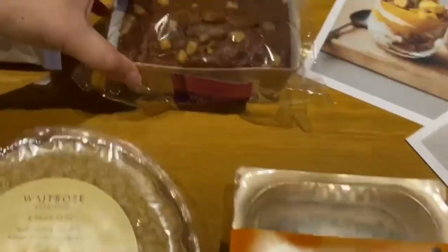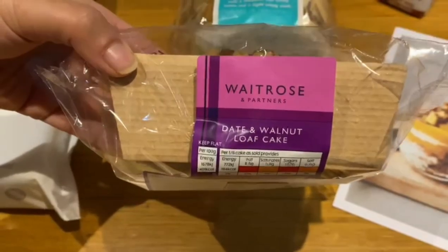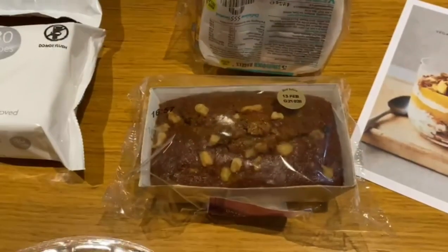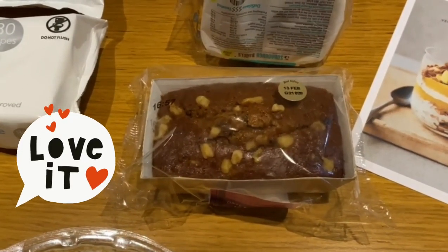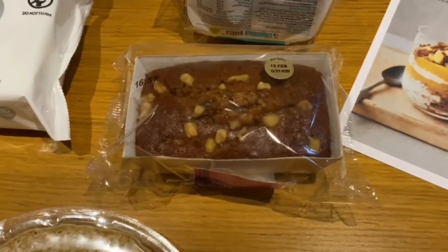Moving on to our next item — a date and walnut loaf cake. This cake is really really nice, you definitely need to try it. I absolutely love it and dad loves it too. Dad would probably have it with some cream.